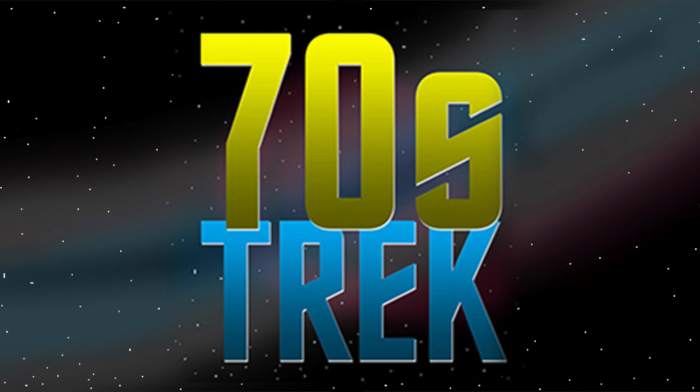That wraps up our look at the Roddenberry Vault. Next week, we'll look at Gene Roddenberry's return to Paramount in 1975. We'll see you then. Thanks for listening to 70s Trek, an independent fan production. Join us next week as we explore more about the production, the actors, the producers, and the influencers of Star Trek in the lost decade of the 1970s on 70s Trek.